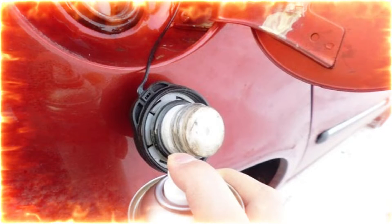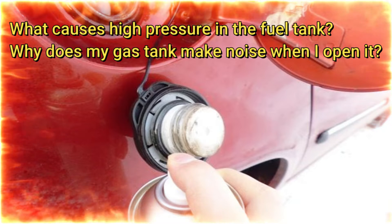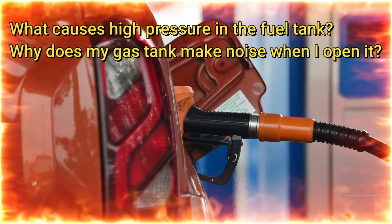Hello. People always ask, what makes high pressure in the fuel tank? Why does my gas tank make noise when I open it? To understand what is the reason for it, we can make an easy experiment.